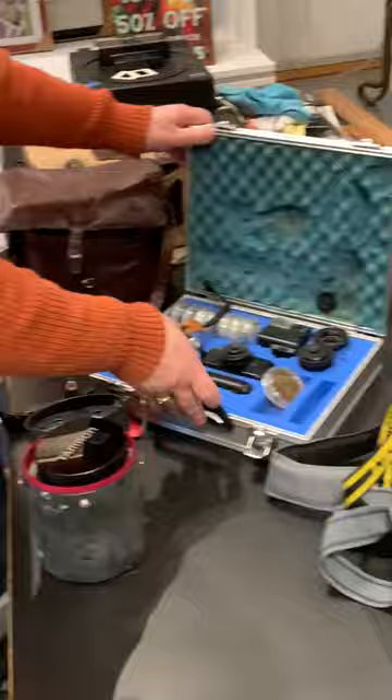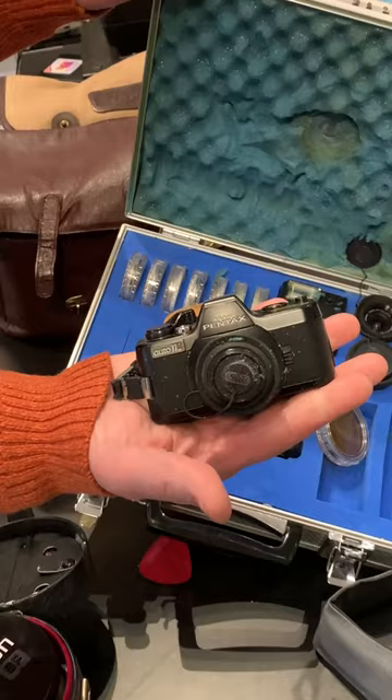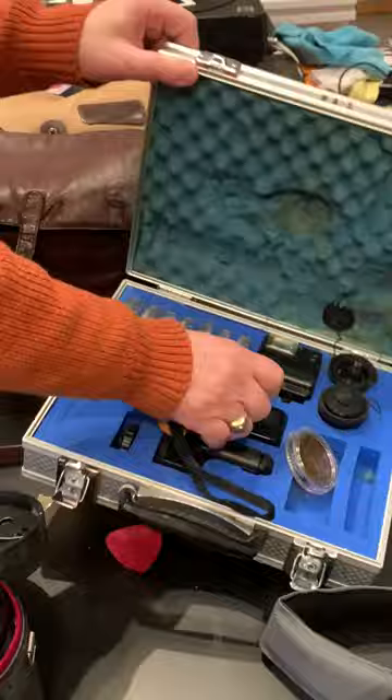A cool little case. It's a Pentax 110 — one of the world's tiniest 35mm cameras — with a winder, a flash, and changeable lenses. That's very clever and fun.